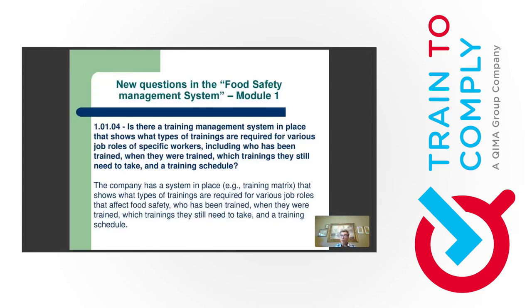The training matrix should track per worker — not per group — the level of implementation of the program. If you hire workers at different times, the auditor will ask about new hires and what trainings are still pending for them. A training matrix tracks individuals and identifies pending trainings for each person. For a small operation with 10 workers, training records may suffice, but for 200 workers, a documented method like a training matrix is needed.